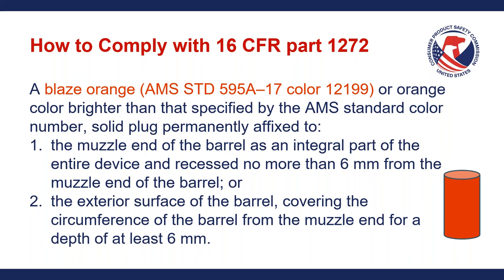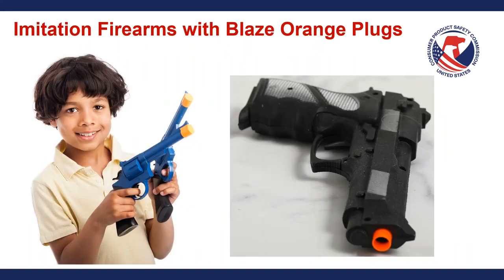Looking at actual examples: on the left, a toy pistol with a color brighter than blaze orange covering the barrel preventing any projectiles from being fired, and on the right, the replica non-gun with the blaze orange plug recessed into the gun. These are the two different types of compliance we were talking about on the previous slide. I wanted to highlight these two different examples so you have a good visual of what those look like, because the way legal text is written it can be confusing and complicated to understand.